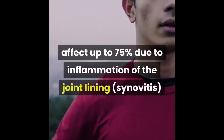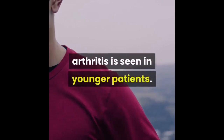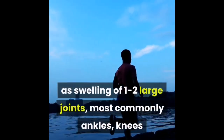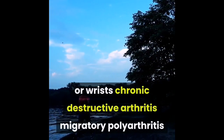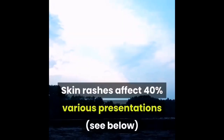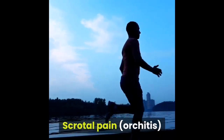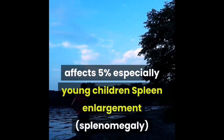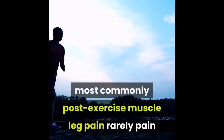Joint pain and swelling — arthralgia and arthritis — affect up to 75 percent of patients, due to inflammation of the joint lining (synovitis) with neutrophils. Arthralgia is common; arthritis is seen in younger patients. Three patterns of arthritis are recognized: asymmetrical non-destructive arthritis presenting as swelling of one to two large joints most commonly ankles, knees, or wrists; chronic destructive arthritis; and migratory polyarthritis. Skin rashes affect 40 percent of patients.